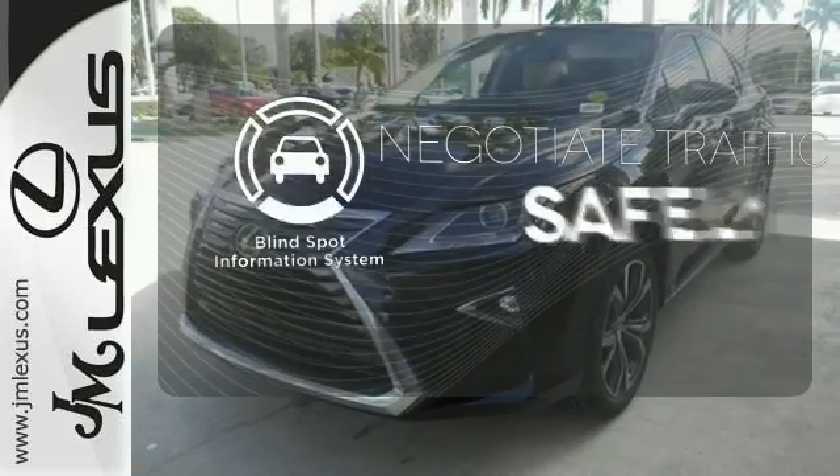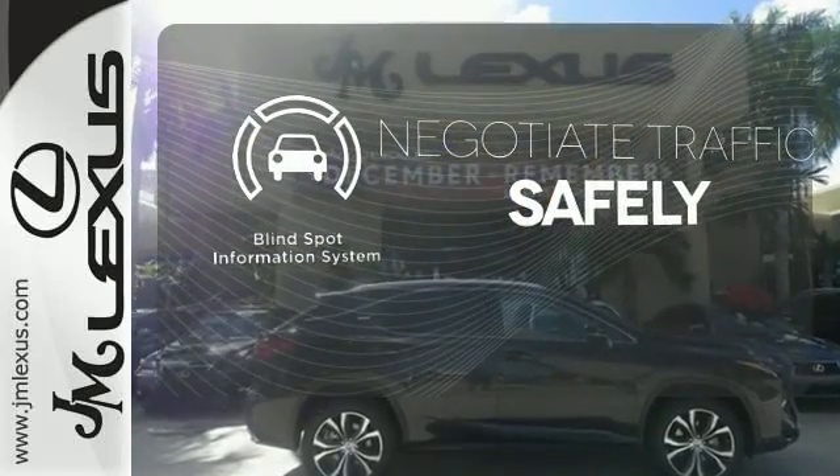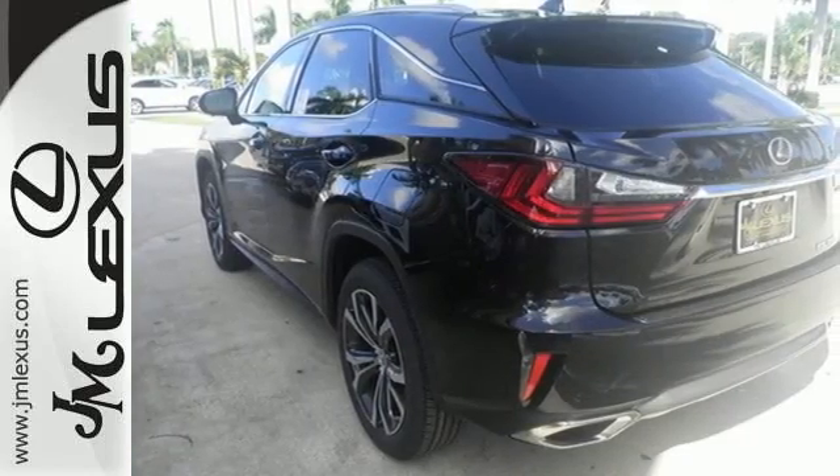Safety comes by being aware of your surroundings, and for that, the blind spot indicator can't be beat. Be as bold as the RX 350. Stop by for a test ride.